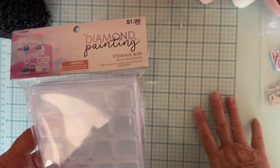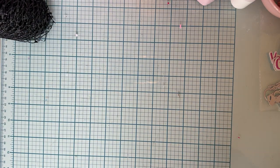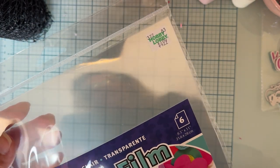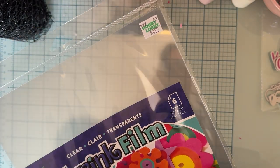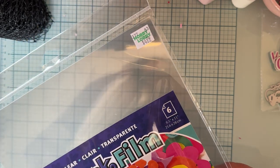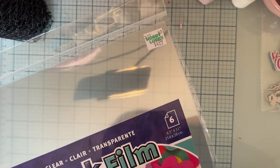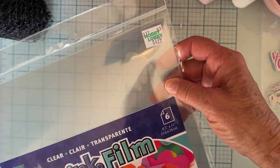I've never done shrinky dink stuff, so I wanted to try it. I bought a pack of the clear sheets. I'm not sure what the difference is between the clear and the white — I'm thinking the white might give you a white trim around — but I'll have to try it and see. If anybody knows, leave me a comment! I thought it would be fun for me to try, and Rosalyn would probably like it too.